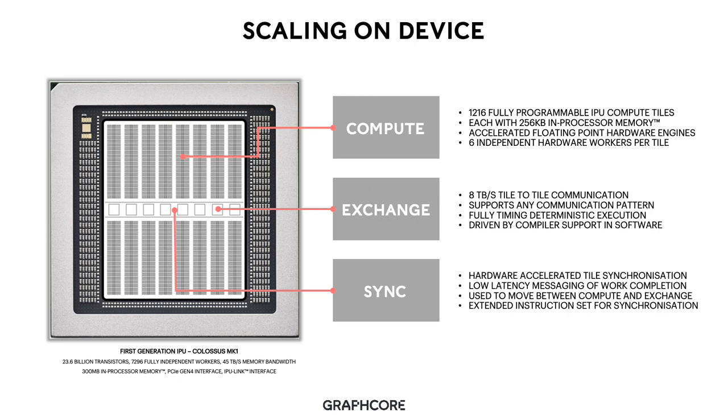In order to facilitate the compute and exchange phases of an application, we also have highly optimized hardware-accelerated tile synchronization logic. This allows the low-latency messaging of work completion and is used to move between compute and exchange phases in software. As with the exchange, this is also targeted by our software compiler, and we have a highly optimized and extended instruction set for synchronization on IPU. These three constructs perform the core capability to allow machine intelligence applications to scale on device.